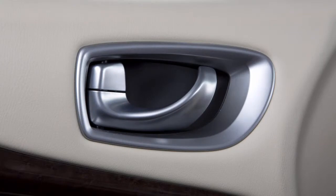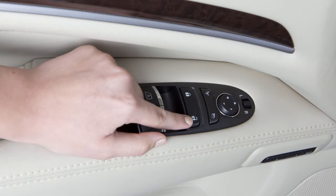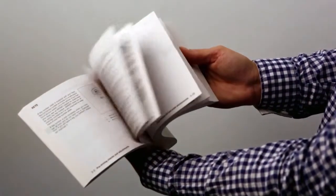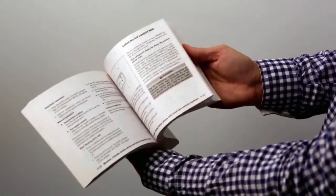To unlock a door manually, use the inside lock knob or the driver's or passenger's power door lock switch. Please see your owner's manual for important safety information, system limitations, and additional operating information.